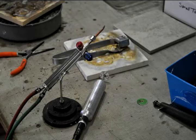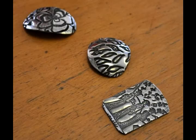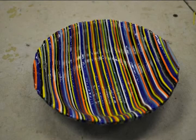The classes offered include glass fusing, bead making, stitching, wire bending, and working with precious metal clay. All of these methods can be used to create anything from bowls and jewelry to wall hangings and utensil holders.